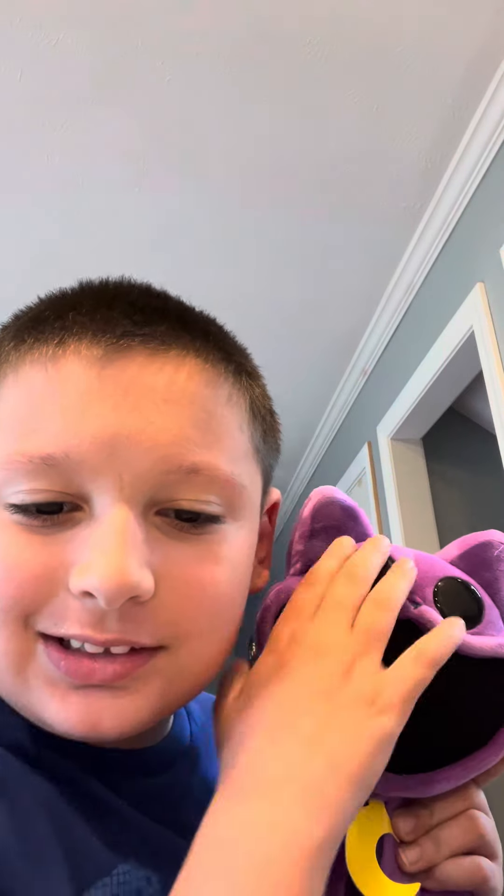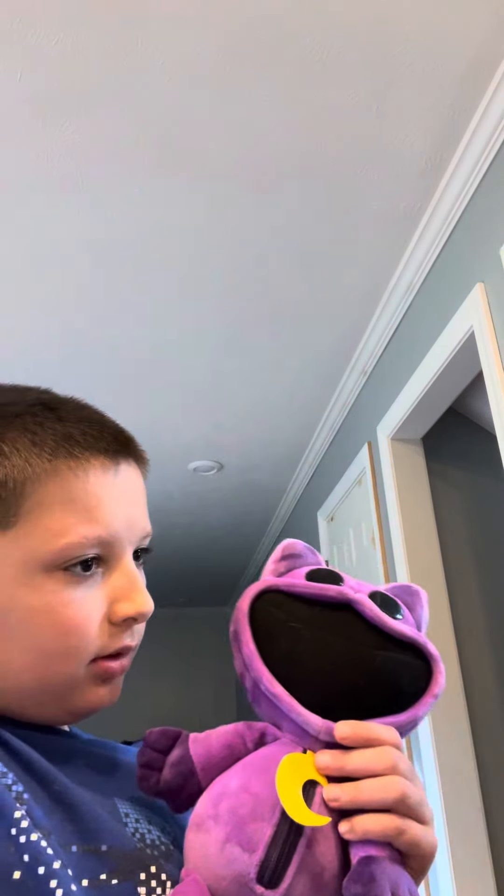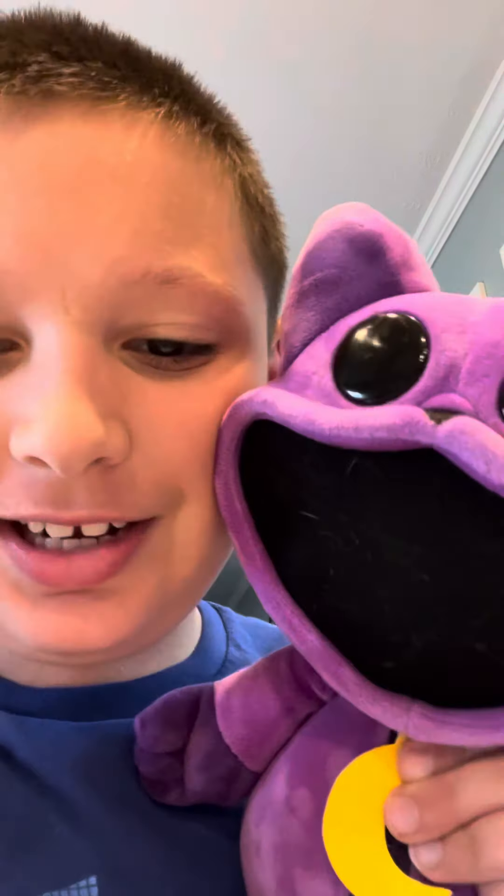I ordered it maybe 12 days ago, on the start of May. So here it is.